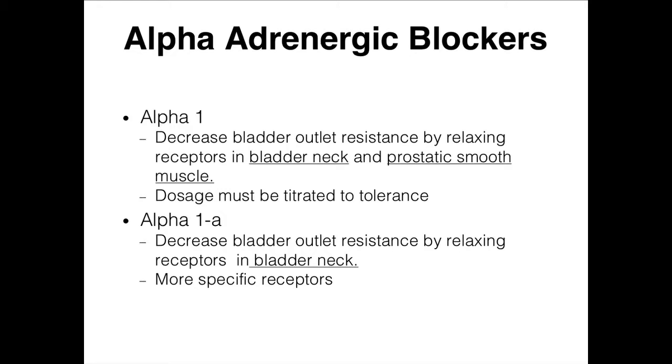The alpha-1s are found everywhere — they're in our cardiovascular system, so they're more generalized. But they're also in the prostate area and the bladder neck, so they will work there. The alpha-1a's are a little bit more fine-tuned to just that bladder area, so they're more specific receptors.